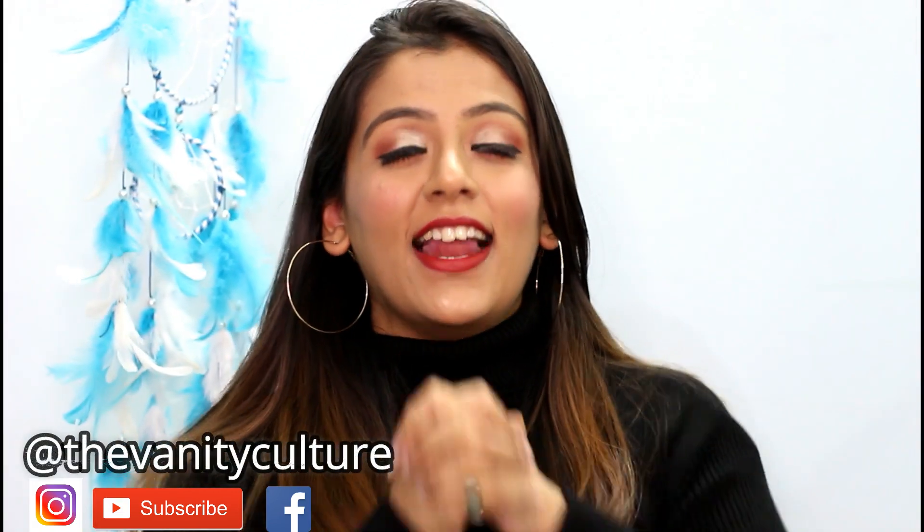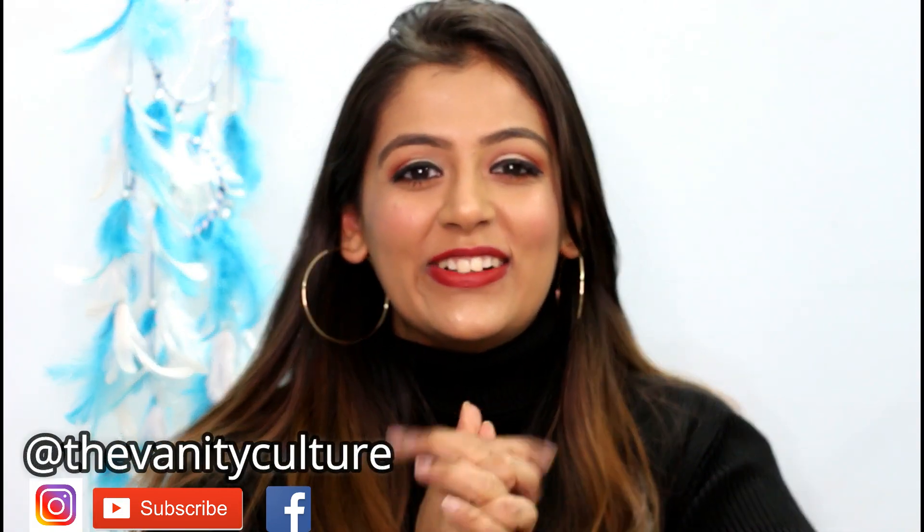Hey guys, welcome back to my channel. Wishing you all a very happy new year — may this year bring you a lot of happiness, joy, success and whatever you wish for. Coming back to today's video, today is a Nykaa haul. I've ordered a bunch of products from Nykaa — there's a mix of makeup and skincare, and also Sephora and Lush. Please excuse my oily hair; it's winters so I was in no mood to wash it.